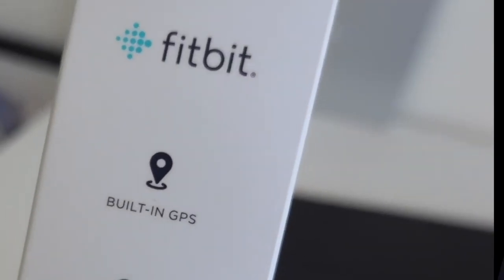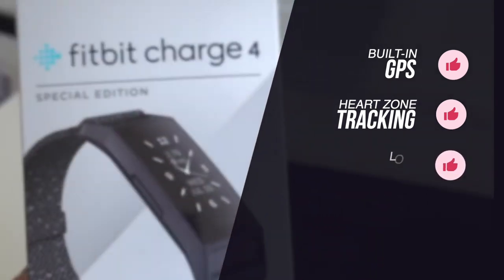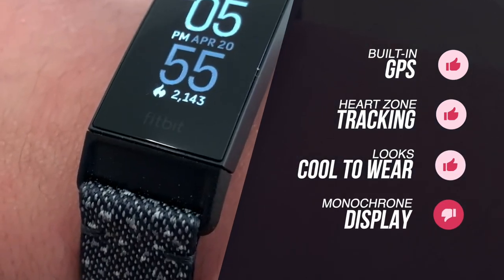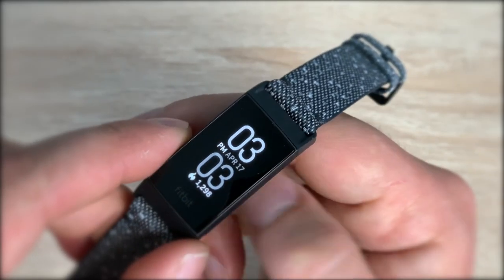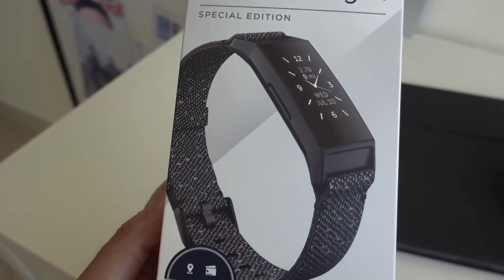To summarise, we love the Charge 4's built-in GPS, heart rate zone tracking, plus the fact it looks really cool. The only downside is that it has a monochrome display, but that really wasn't a reason not to choose the Charge 4 for us. You'll want to buy the Fitbit Charge 4 if you enjoy working out for fun and health, but don't need a torrent of data on splits, cadence, and elevation found in more expensive sports tracking watches.